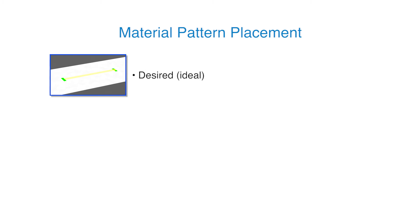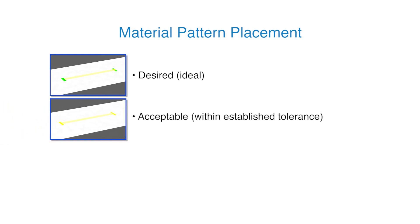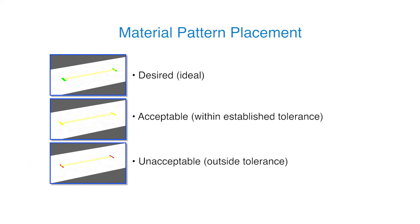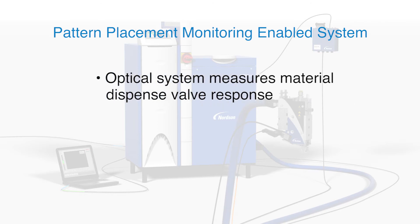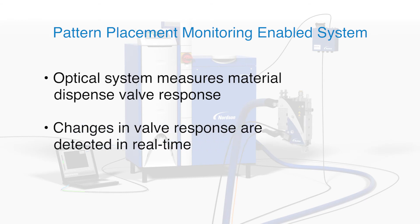Specific pattern placement is needed to produce functionally acceptable product. Manufacturers define the nominal desired pattern location as well as an acceptable tolerance range. Material placement outside these tolerances produces compromised product that must be scrapped, and may result in material waste and increased machine maintenance. As with material delivery, monitoring and measurement is the first step to manage material pattern placement. An optical sensor is installed to monitor the dispense valve for any changes in valve response that could cause a shift or drift in the pattern placement.